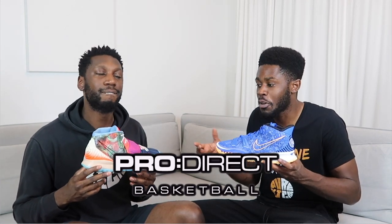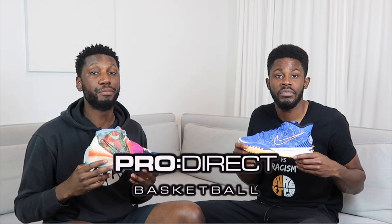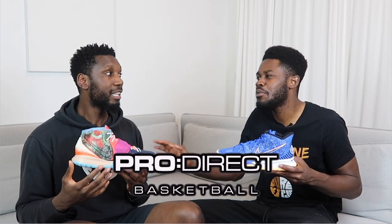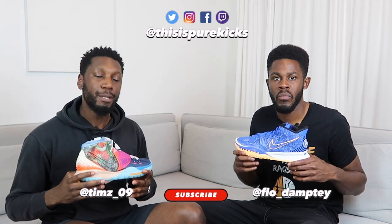That's everything from us once again. Big shout out to Pro Direct Basketball for not just hooking us up but also hooking you up — click the link in the description box below and they will take care of you. Both of these shoes are available right now, and a couple of the colorways are on sale too. Let us know how you got on in the comment section below, right after you like this video because we need 100 likes. Make sure you subscribe to the channel and follow us on Instagram at thisispurekicks. This is the Nike Kyrie 6 and this is the Nike Kyrie 7 — we're Pure Kicks, let's get it.